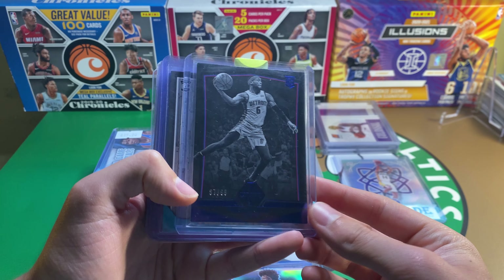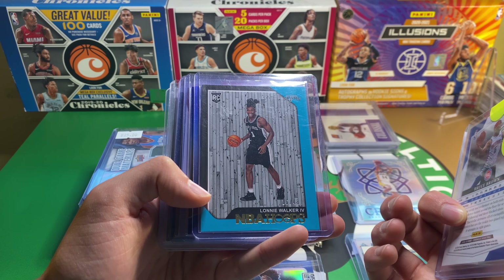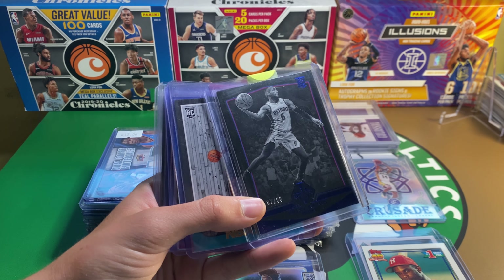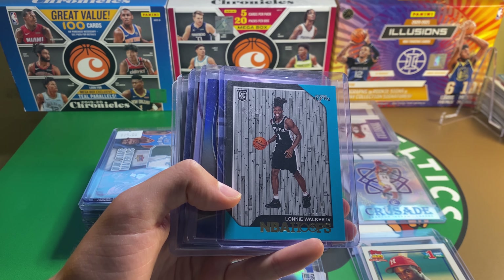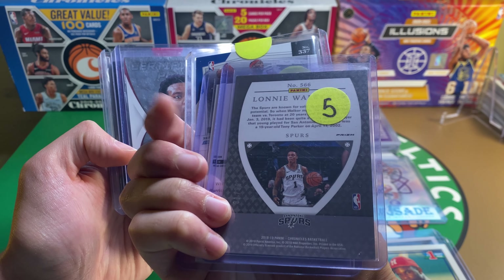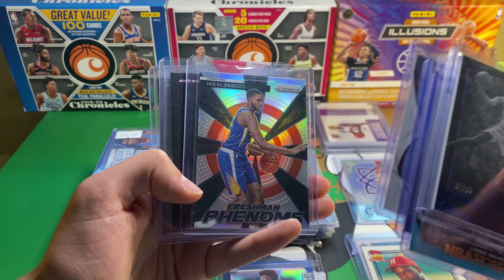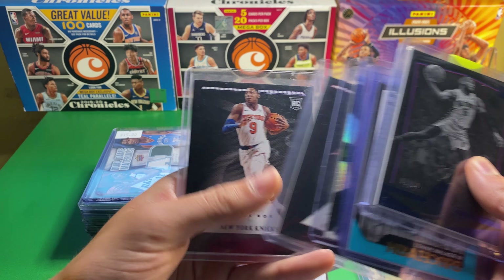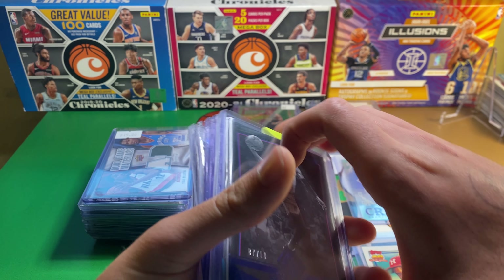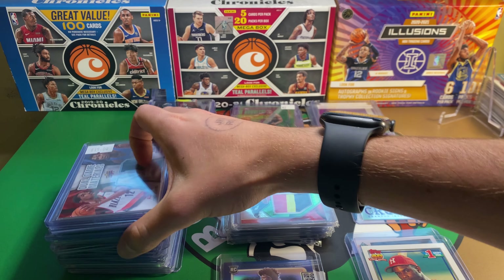This one was $22 for everything — a lot of Chronicles. Bruce Brown Rookie to 99. Lonnie Walker out of 49. Lonnie Walker Blue out of 99. Wendell Carter Jr. Rookie Auto. Mikal Bridges Silver. DeAndre Hunter to 149. And RJ Barrett out of 49 rookie. Some cool names there. Always love Chronicles because they just load it up with cool cards.